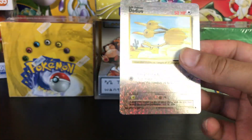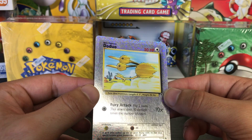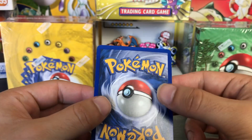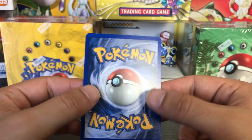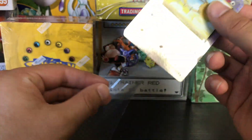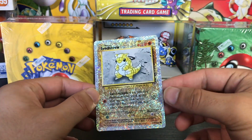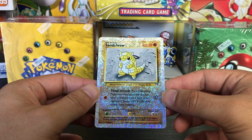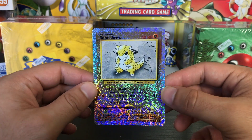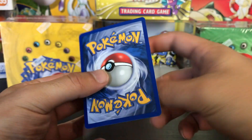We've also got a couple of loose reverse holos from the Legendary Collection set — these are doubles, so I've got a complete set in my binder. Look at the artwork on that there — the condition of these is absolutely spot on. It'll be interesting to see how these do; I've got a couple of reverse holos to send off.